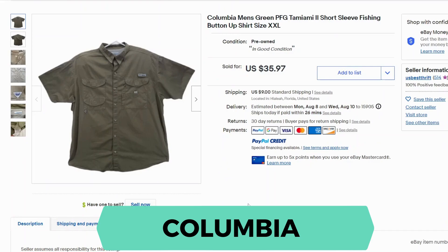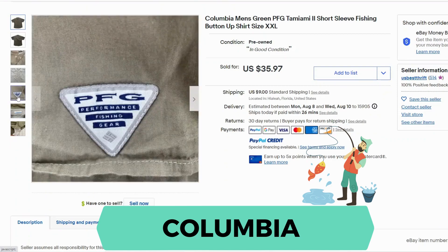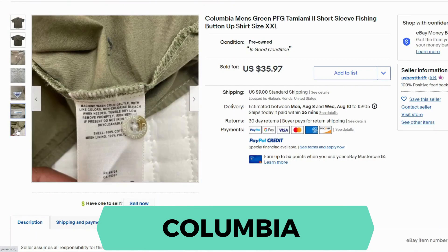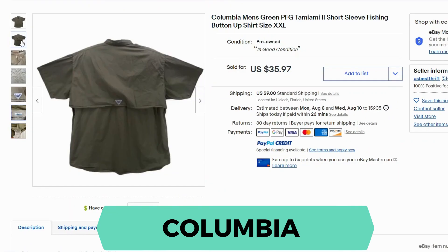Our next brand is Columbia. The fishing series of shirts does really well on eBay. This one sold for $35.97 and $9 shipping. They're called PFG — Performance Fishing Gear — for Columbia. Here's the normal Columbia label. This shirt is 100% cotton, the mesh lining is polyester, and the back is a vented shirt.